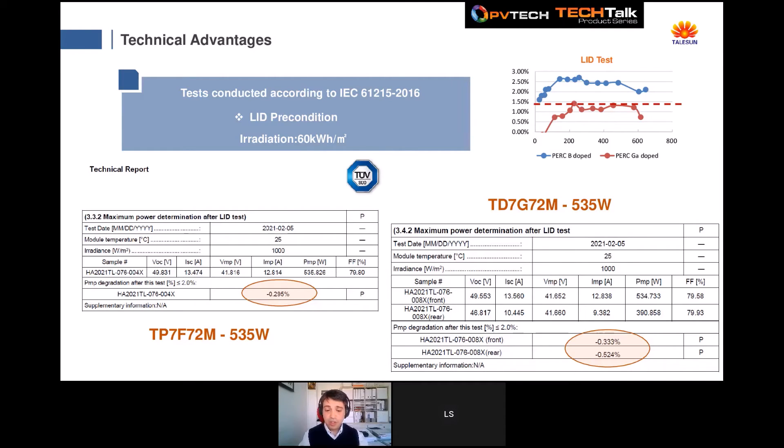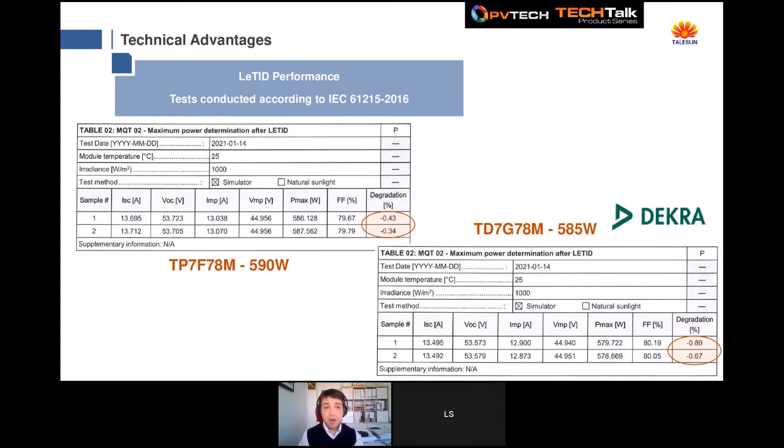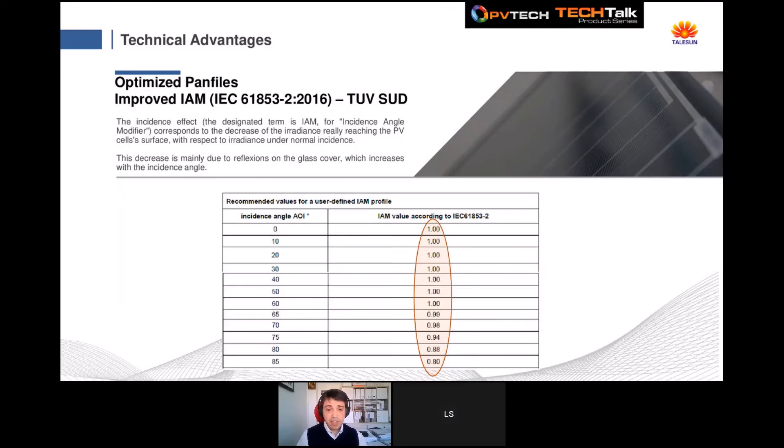Let's look at the third-party LETID performance results made by DEKRA for our highest peak power modules — 590W monofacial and 585W bifacial. The LETID degradation for the monofacial is lower than 0.4%, and for the bifacial lower than 0.8%. Regarding PAN file qualification, we are also working hard to reduce light reflection losses on modules. All our production uses anti-reflective coated glass. After internal improvements, we achieved a very strong incident angle modifier (IAM) distribution that reduces light reflection losses.